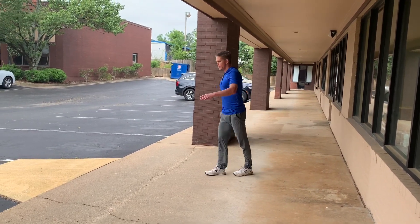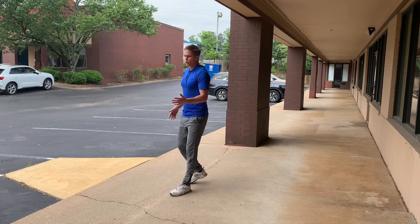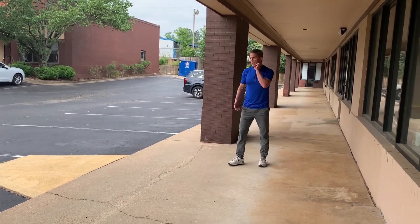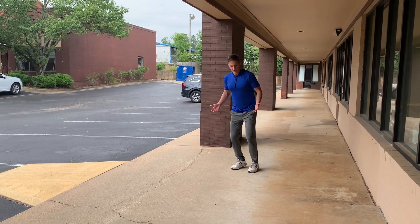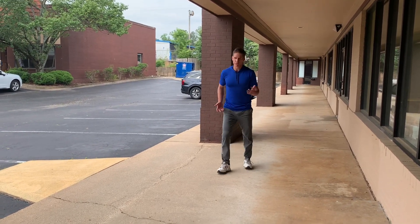Second — soft knees. I don't want to walk like Frankenstein. So soft on the knees. If you feel like during the walk you're starting to tighten up, it's probably because you're a little bit stiff with your legs. Just get a little bounce — sometimes I'm walking and I'll just kind of bounce to loosen up a little bit.